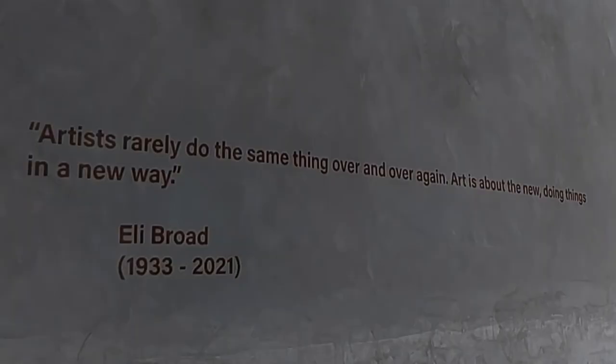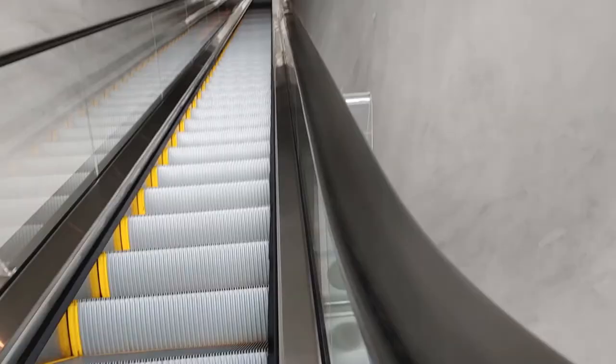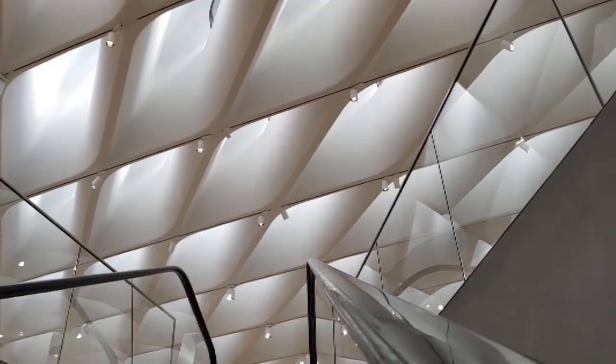Entering the museum is a bit like exiting the womb, if you remember what that was like. I remember it like it was yesterday — the museum, that is. Immediately upon emerging into this new world, you're assaulted with the vivid color blast of Jeff Koons' tulips.